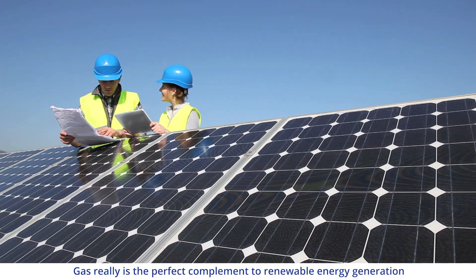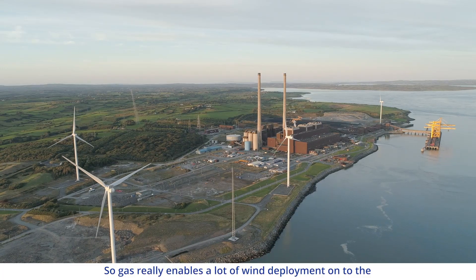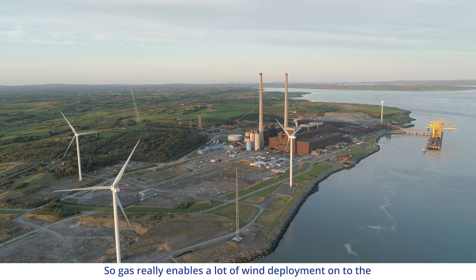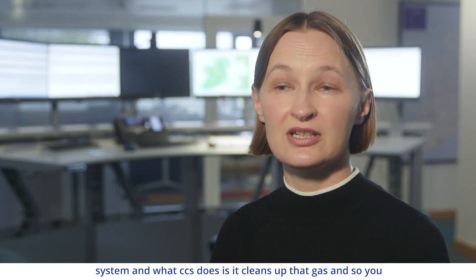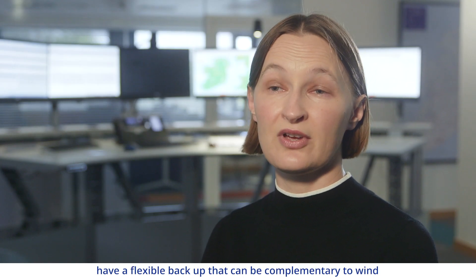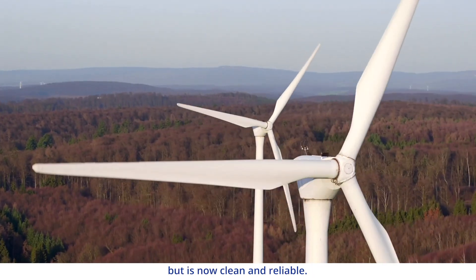Gas really is the perfect complement to renewable energy generation due to its flexibility. Gas enables a lot of wind deployment onto the system, and what CCS does is it cleans up that gas — so you have a flexible backup that can be complementary to wind, but is now clean and reliable.